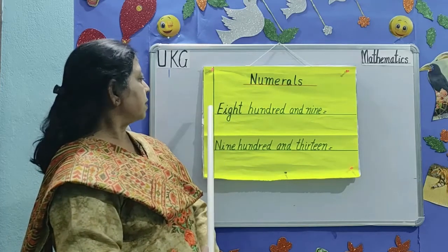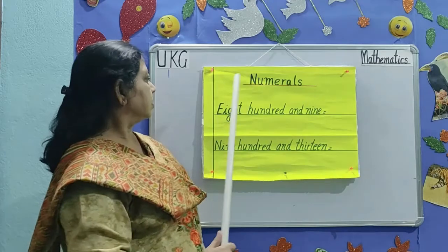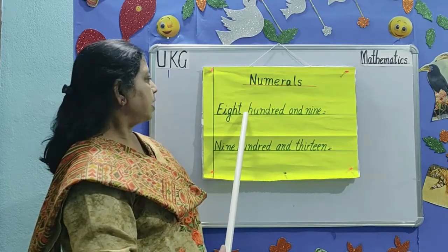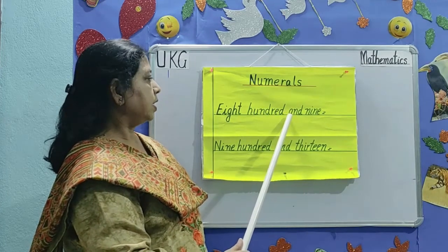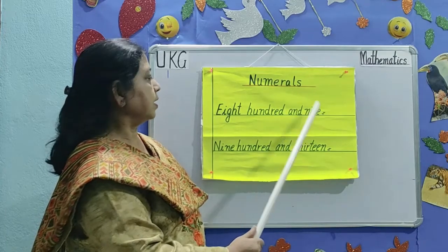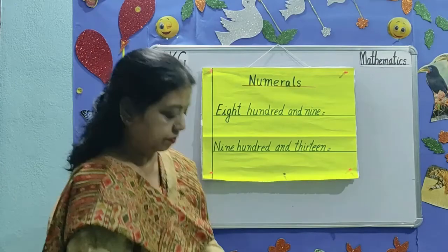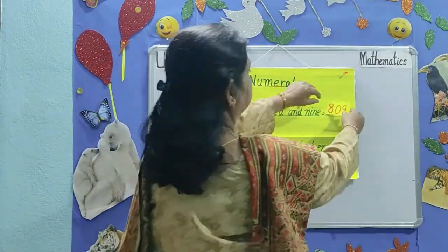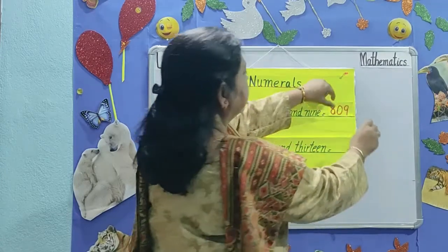The first number is 809. E-I-G-H-T, 8, H-U-N-D-R-E-D, 100, and N-I-N-E, 9. And 809. 809.